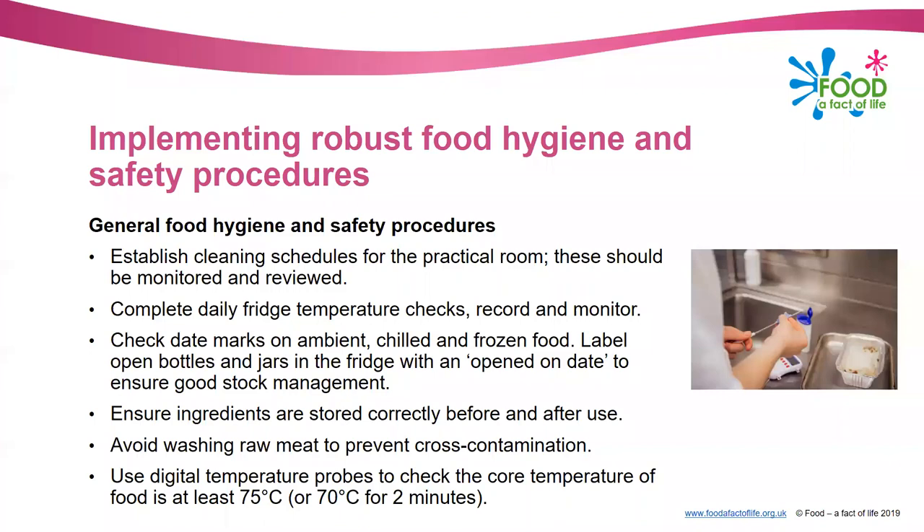Make sure your ingredients are stored correctly before and after use. Avoid washing raw meat to prevent cross-contamination - this can sometimes be difficult in schools because some pupils have been taught to wash their meat at home. The Food Standards Agency did a big campaign about this recently, highlighting that washing raw meat is likely to spread bacteria around the kitchen. Also, once you've cooked your food, use digital temperature probes to check the core temperature, and make sure you wipe the probe with an antibacterial wipe before and after use to prevent cross-contamination.